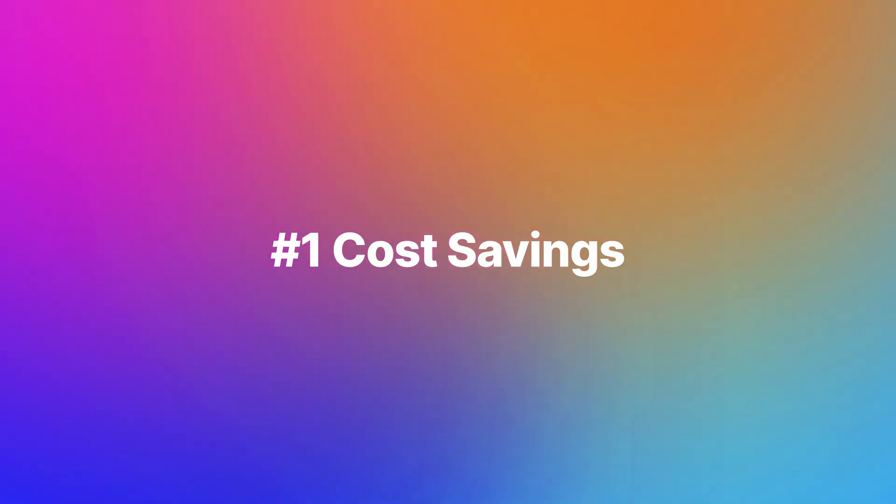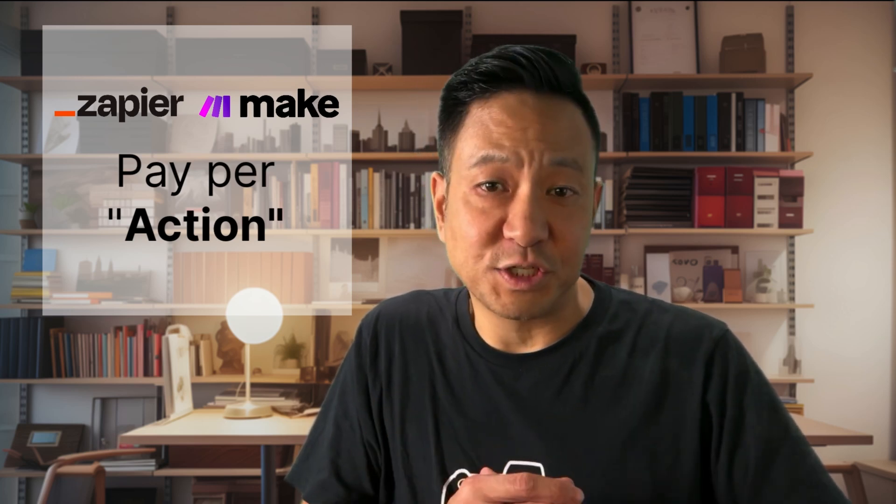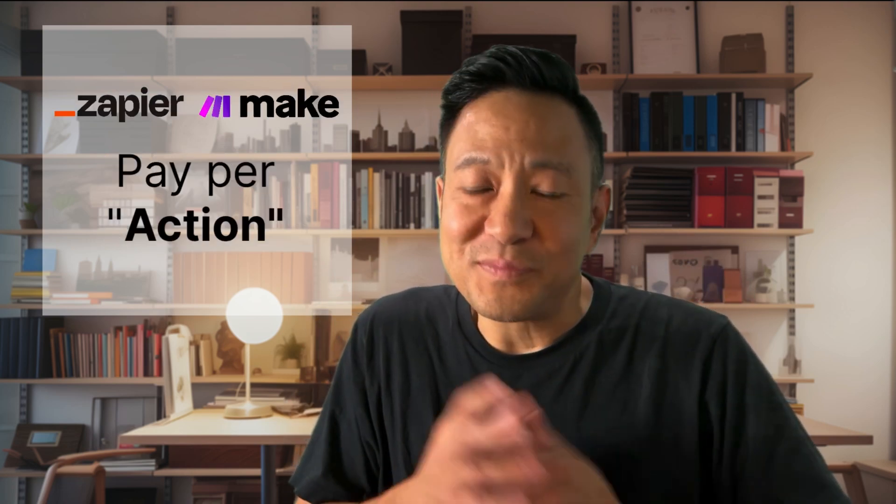Number one: significant cost savings. When it comes to talking about pricing, there's obviously more to software than how much it costs — it's about the value it provides and ultimately its return on investment. But if the products all function similarly and can achieve the same results, then cost should be considered. If you've used Zapier or Make, you know the costs can pile up fast. Every action, like sending an email or querying a database, costs you. Zapier calls these tasks, and Make calls them operations. But no matter what you call them, they cost you.